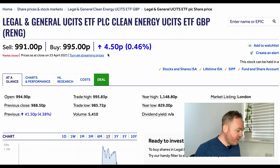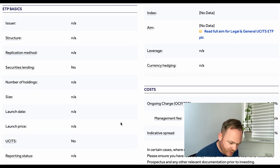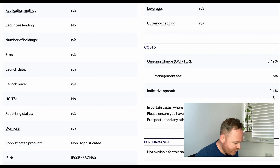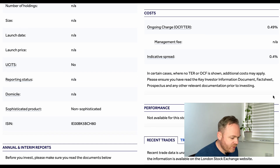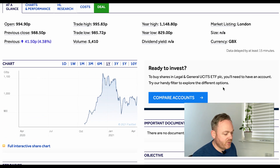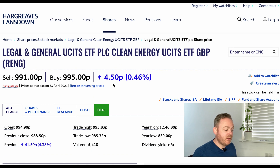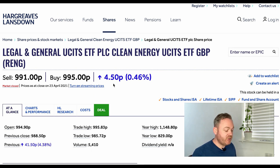In terms of cost and accessibility, RENG is not available in many places — you can get it on FreeTrade Plus accounts or on Hargreaves Lansdowne, but not on Trading 212. When you look at the costs, you're looking at 0.4% plus 0.49%, so nearly 1% of any growth is instantly lost if you go through Hargreaves Lansdowne. This is not a cheap ETF to get into unless you're using a FreeTrade account.